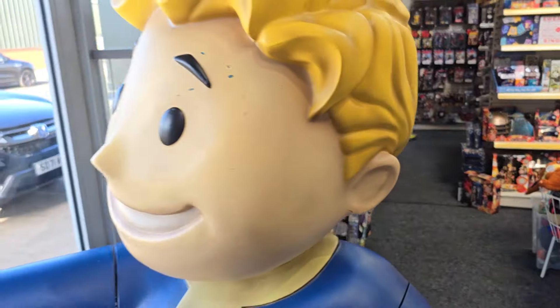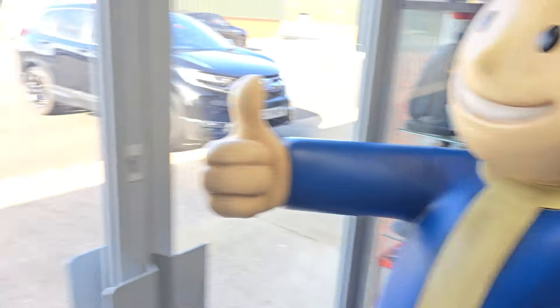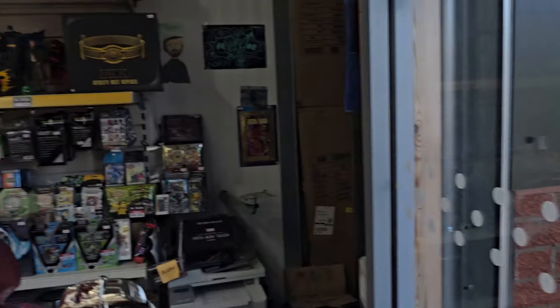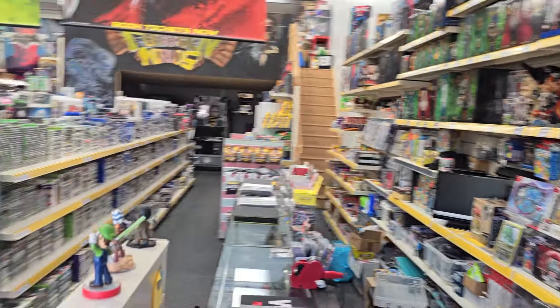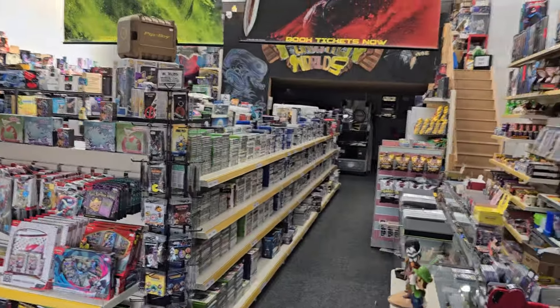Vault Boy's saying hi to you — he's pretty cool, quite a new addition to the shop. What I'm going to do so we don't get interrupted is pop these shutters down, just in case anyone thinks they can still come in.